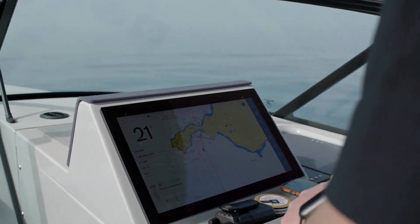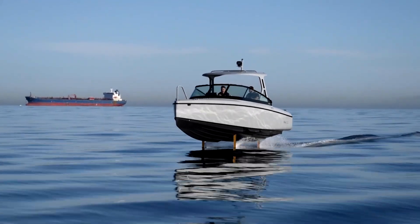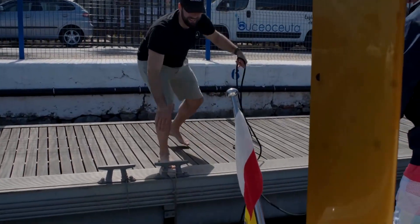The boat matched the speed of conventional fast ferries. The Swedish company said the boat is designed to fly above the water on two hydrofoils, reducing drag and cutting energy consumption by 80% over conventional fast vessels.